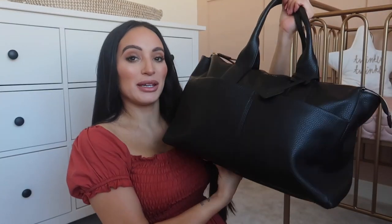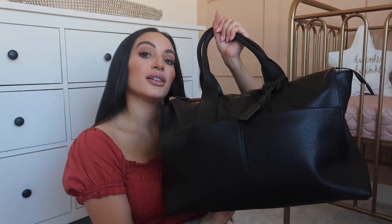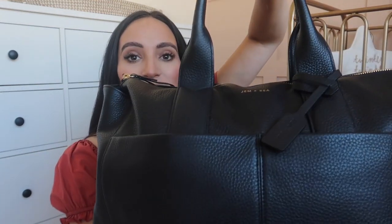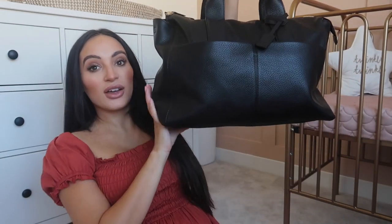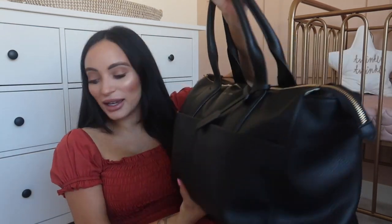The hospital bag we're using for the baby girl is also going to be our changing bag. When we bought the changing bag I just thought I'd use that as her hospital bag. It is a Gem and Bee leather black bag from John Lewis - it's gorgeous, really sizeable, big and roomy, so everything is packed in here.